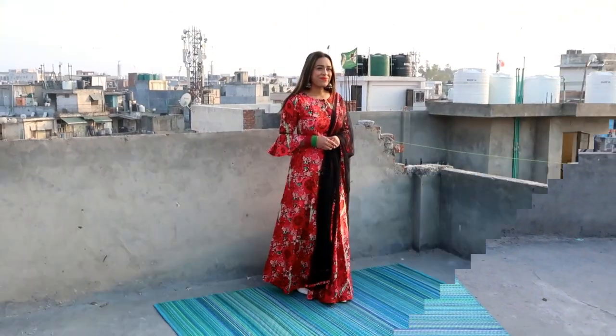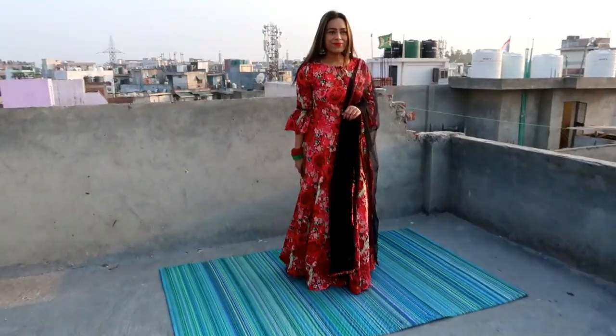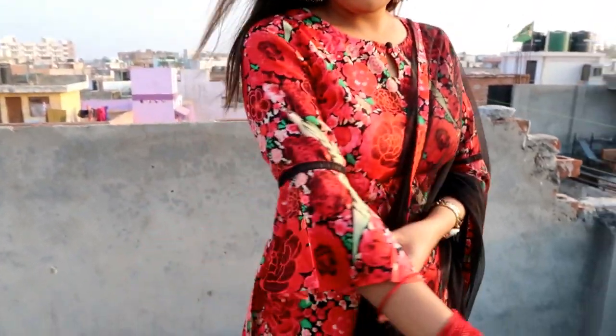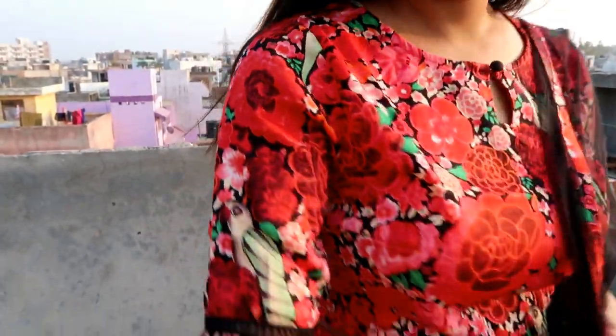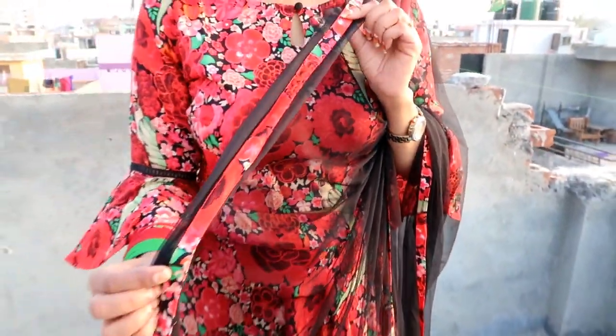My next item is this red and black printed lehenga choli with dupatta, and I selected it for a Sangeet function because it's very lightweight, so there will be no problem with dancing. The blouse fabric is poly silk, the inner fabric is brocade, and the dupatta fabric is net. It comes with 3-quarter sleeves. You can also get a zip on the blouse, and the lehenga comes with attached lining — all the lehenga has attached lining.